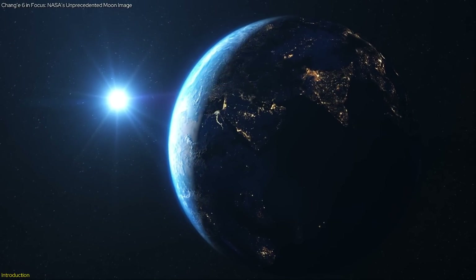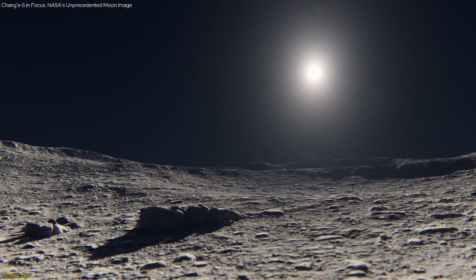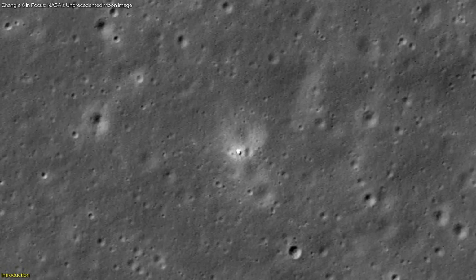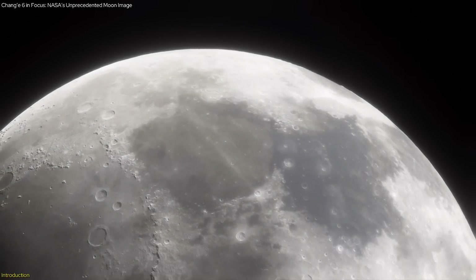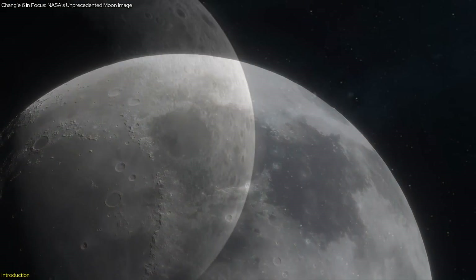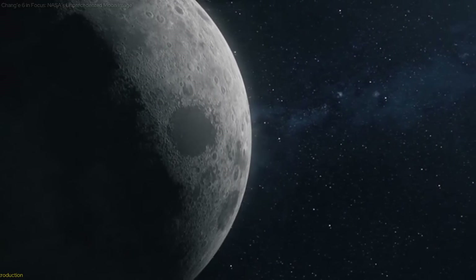Why does this matter? Because it offers fresh insights into the Moon's geological history and paves the way for future missions. Stay tuned as we delve into the significance of this discovery and what it means for the future of lunar exploration. This is a moment you don't want to miss, and this video promises to enlighten you on one of the most exciting developments in space exploration today.